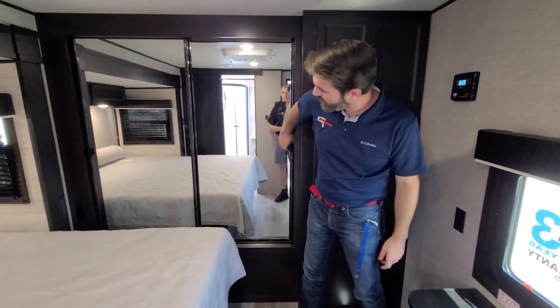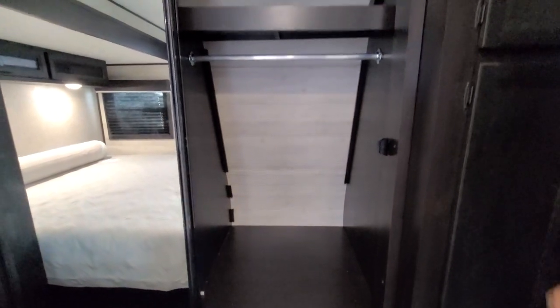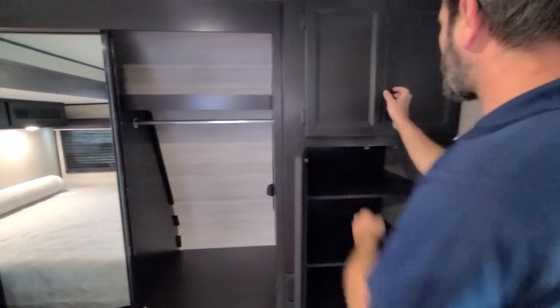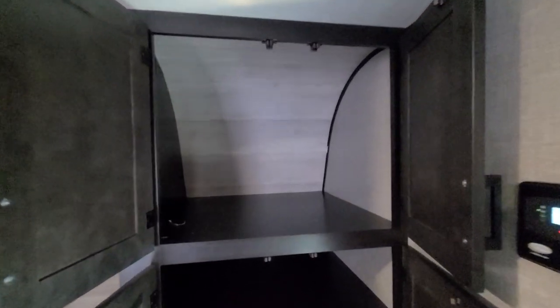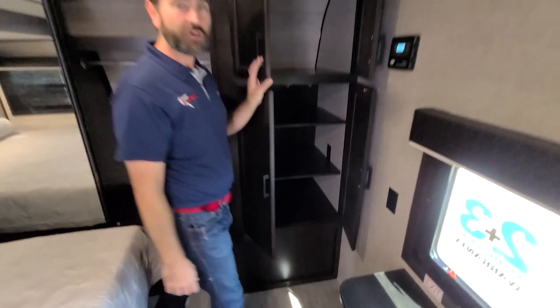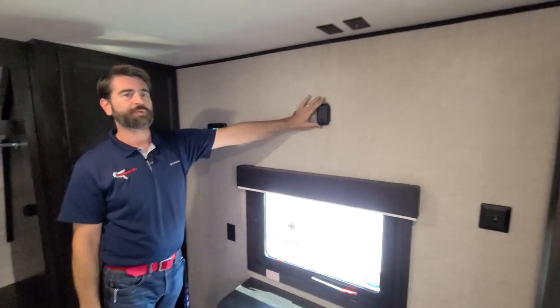Behind me there's a nice big closet from Jayco with a hanging rack that opens two ways. And if that's not enough, this closet space could be utilized for storage or set up for a combo washer/dryer. They thought about entertainment in the bedroom as well — right here at the foot of the bed over our chest of drawers we have a space to hook up a TV if you so choose.